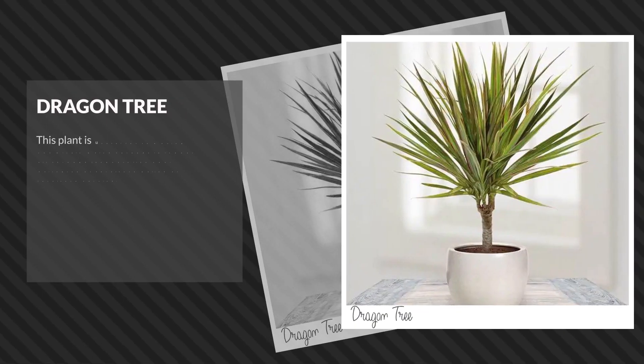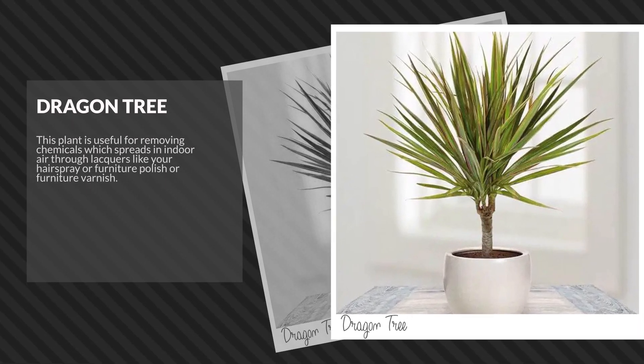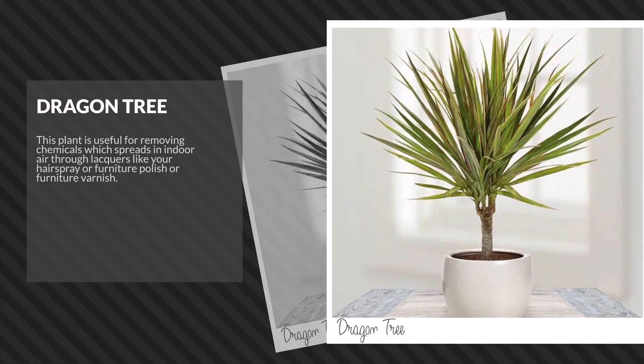Dragon tree. This plant is useful for removing chemicals which spread in indoor air through lacquers like your hairspray or furniture polish or furniture varnish.